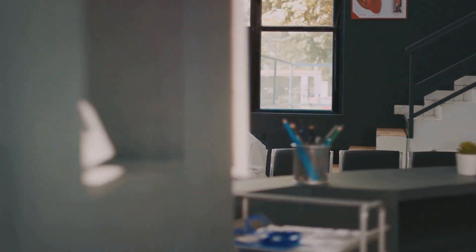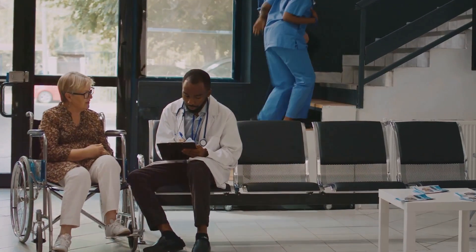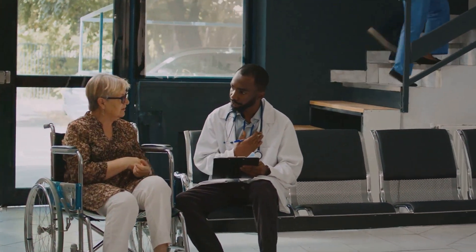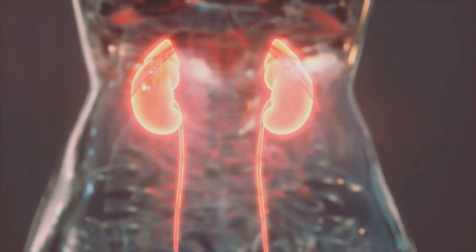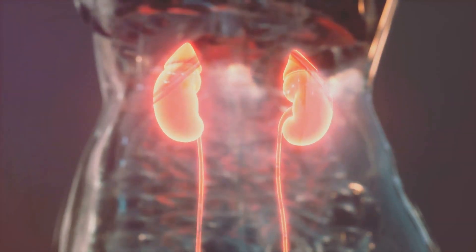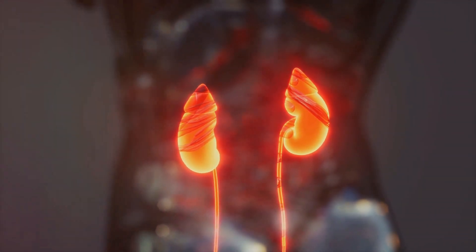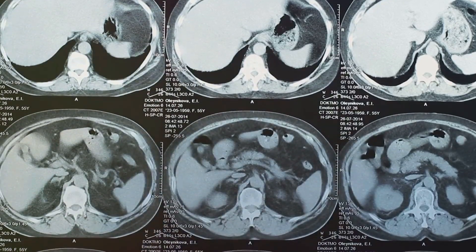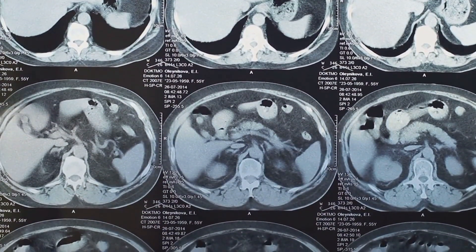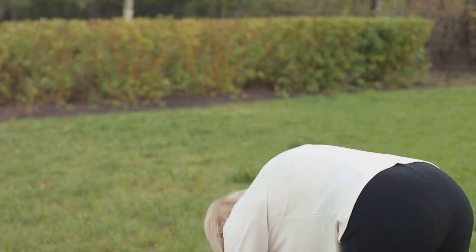Let's unpack what primary hyperoxaluria, or PH1, actually is. Imagine your body as a complex factory — and like any factory, it produces waste, one of which is called oxalate. Normally, our kidneys filter this out smoothly, but in PH1 there's too much oxalate and it starts forming painful stones in the kidneys and bladder.